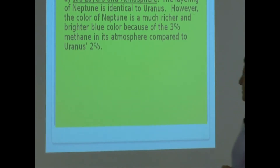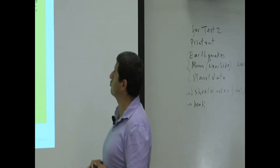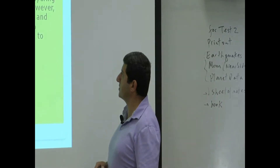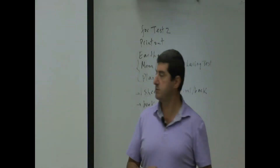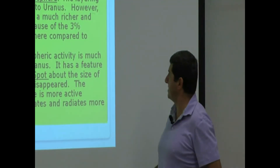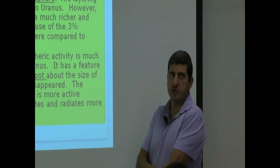Neptune's layers and atmosphere are very similar to Uranus — the layering is identical. However, the color of Neptune is a much richer and brighter blue because of the 3% methane in its atmosphere, compared to Uranus which has only 2%, so it's even more blue and brighter. Neptune's atmospheric activity is also much more dramatic than Uranus.